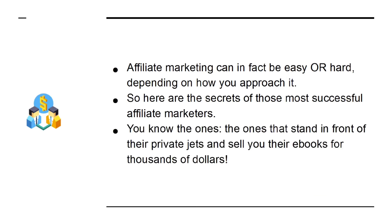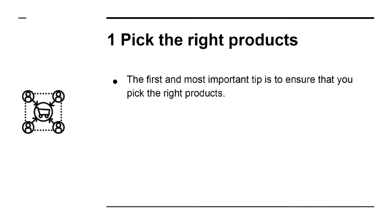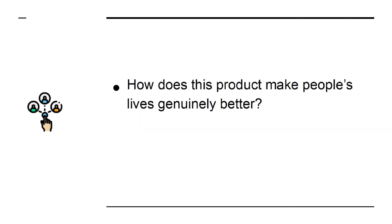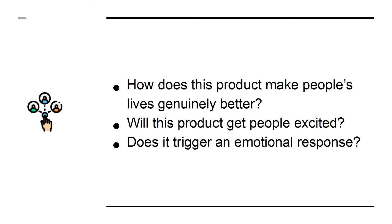You know the ones — the ones that stand in front of their private jets and sell you their e-books for thousands of dollars. Secret 1: Pick the right products. The first and most important tip is to ensure that you pick the right products. A good product is one that is well-made and offers good value, but also one that has a great value proposition — that is to say, it speaks to an emotional hook of some sort. How does this product make people's lives genuinely better? Will this product get people excited? Does it trigger an emotional response?